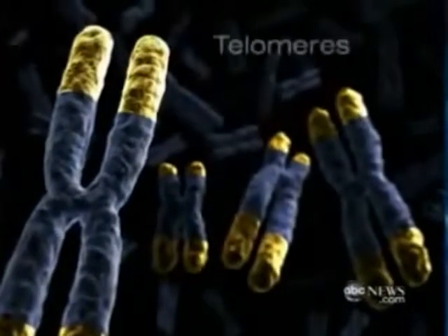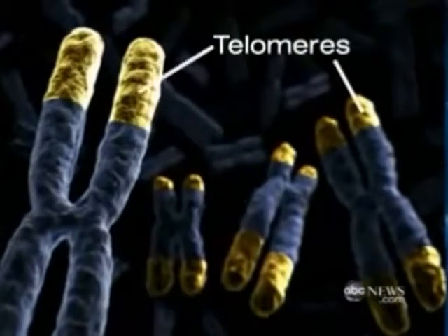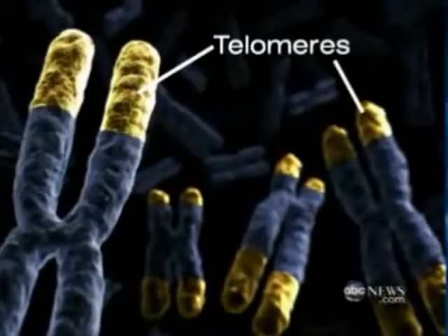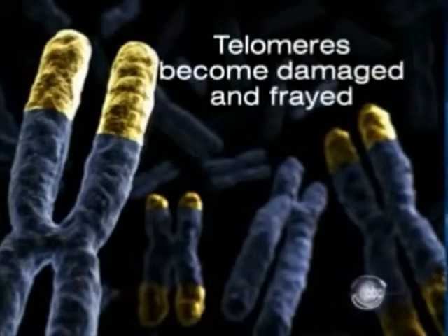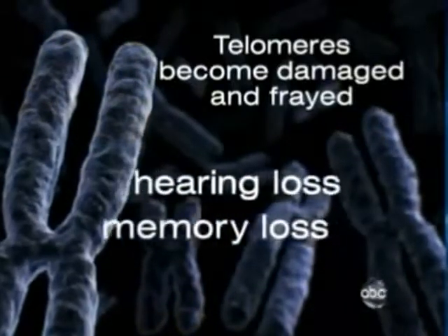The key is something called a telomere. We all have them — they're the tips or caps of your chromosomes, seen here in yellow. This is what it looks like in a young adult, but as you grow older the telomeres become damaged and frayed, and as they stop working we start aging, experiencing things like hearing and memory loss.